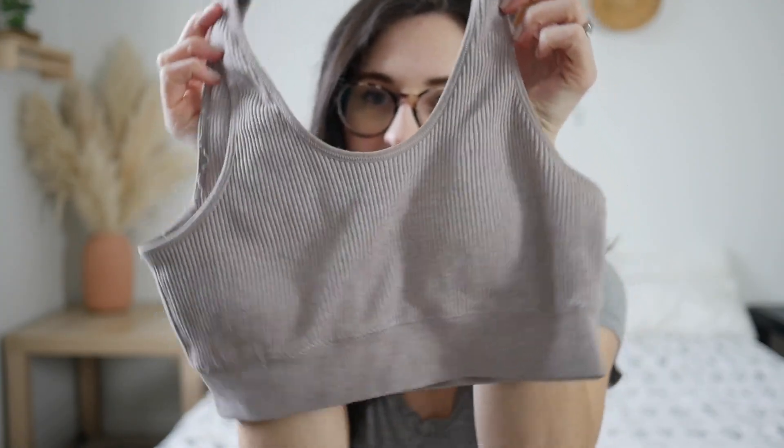Another must-have for feeling comfortable is a good comfy bra. I stopped wearing underwire bras when I became pregnant with my daughter over five years ago because it's just so uncomfortable. Once you become pregnant your body is going to go through a lot of changes, including your breasts. Being comfortable is so important to me, so I got this rib sports bra from Aerie and it's been heavenly. I have one in black and I highly recommend it.